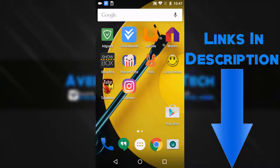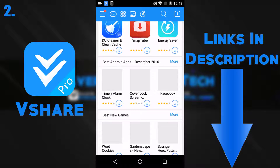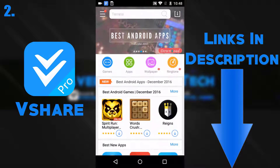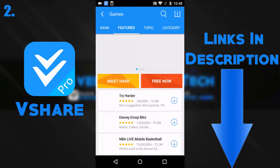The next app is vShare. vShare is an app that lets you download any app that isn't free on the App Store. It has a very clean and modern look and it's fairly easy to use. An added bonus is that it has free ringtones and wallpapers.